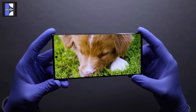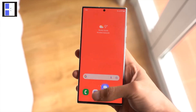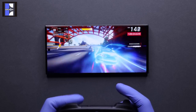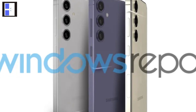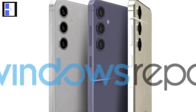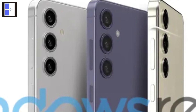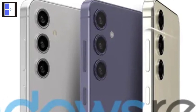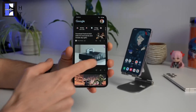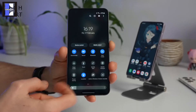The S24 Ultra will continue to sport a 6.8-inch Quad-HD+ screen, 120Hz refresh rate, comparable storage options, 12GB of RAM, and a 5000mAh battery. Meanwhile, the standard Galaxy S24 and S24 Plus model designs resemble those of the S23, but this time the cameras will have smaller bumps compared to those of the S23 base and Plus models. The Plus model will get a greater RAM of 12GB, a larger 4900mAh battery, and a 6.7-inch Quad-HD+ screen.